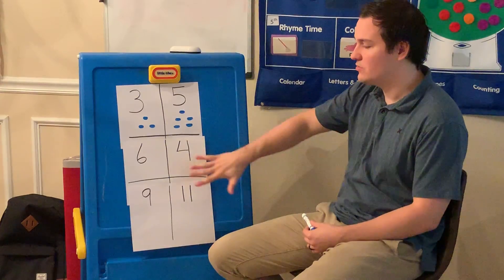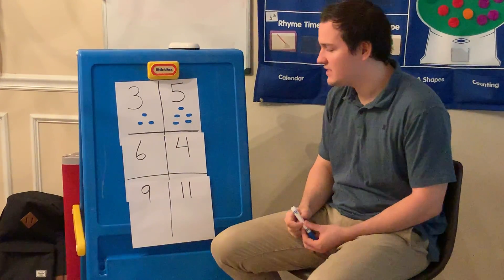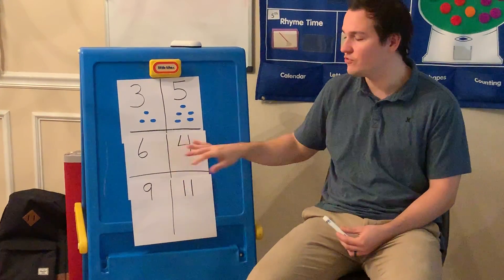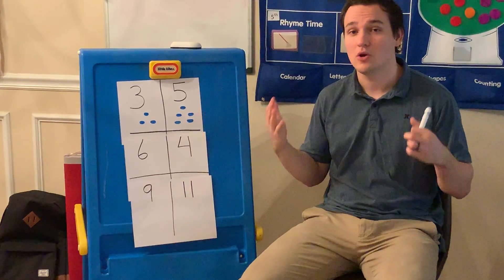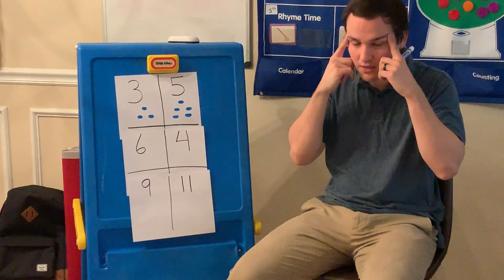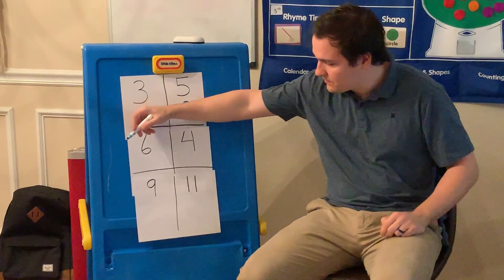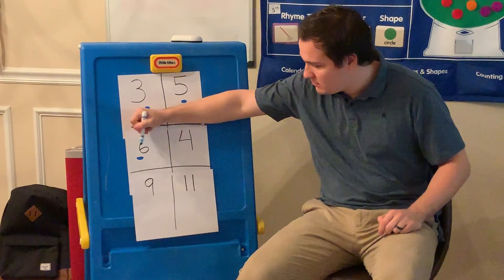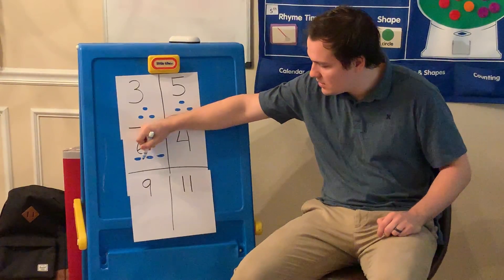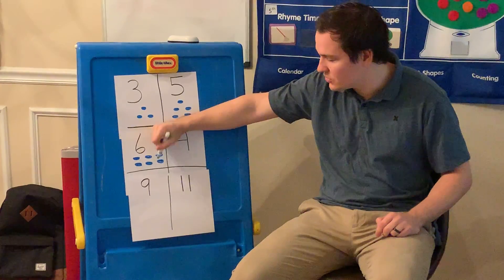So let's move on to our next one since you did awesome with that first one. So we have six, and we have four. Again, before I draw them, I want you to think what number is bigger. So think in your head, and I'm going to draw them out. So for the number six, I'm going to draw one, two, three, four, five, and six circles.